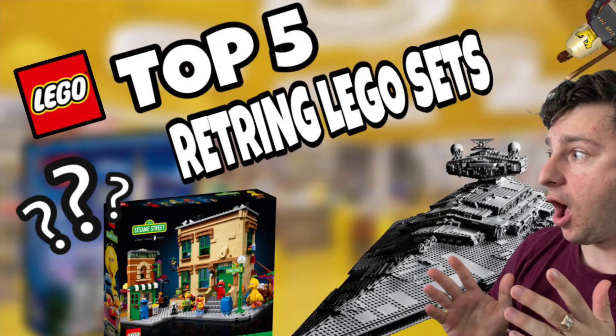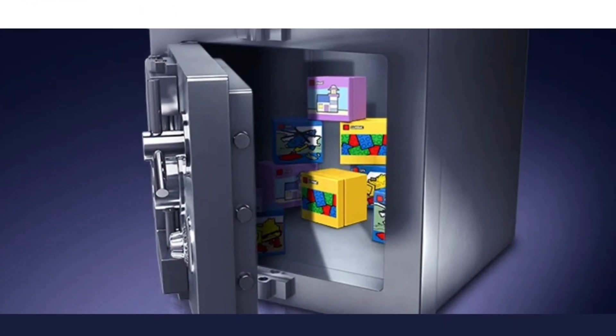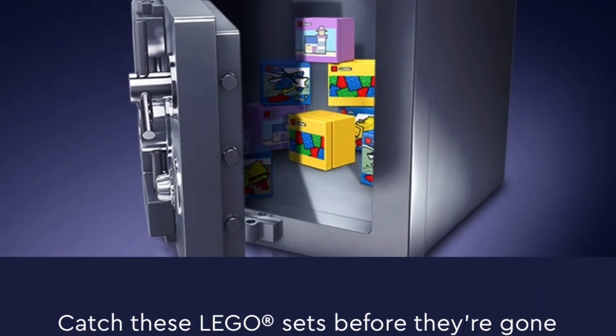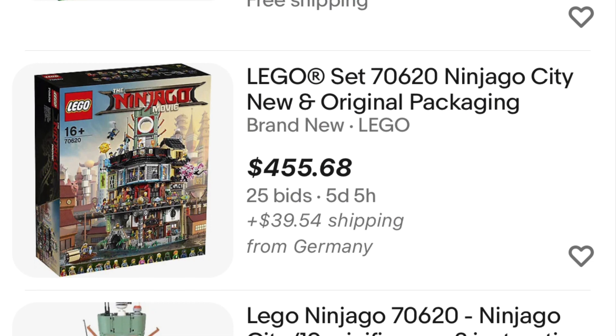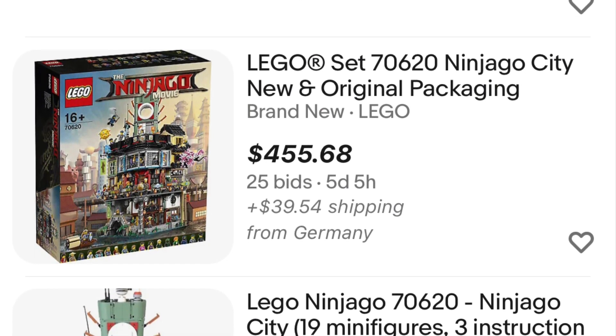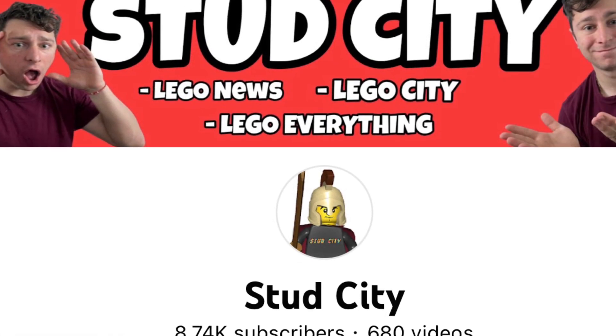As October is coming to a close, that leaves us with just two months left to pick up some of our most iconic sets that are unfortunately retiring soon on the LEGO Shop at Home website and in stores. With LEGO retiring, they do have price escalations like absolutely crazy, so that's kind of why we make these lists — so you can get these sets before they escalate in price in the aftermarket.